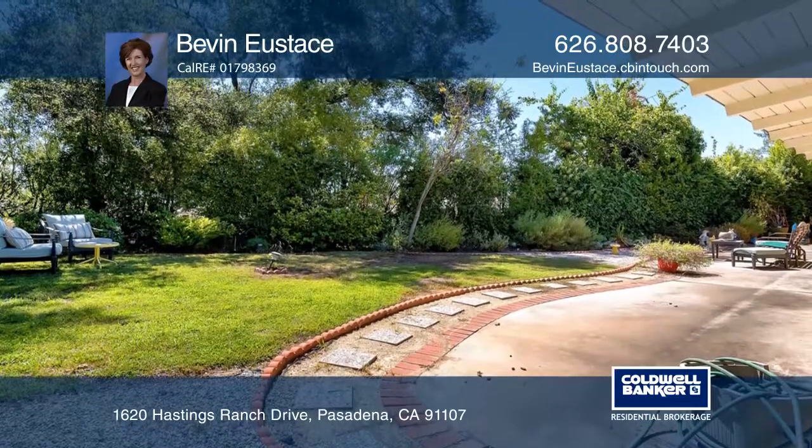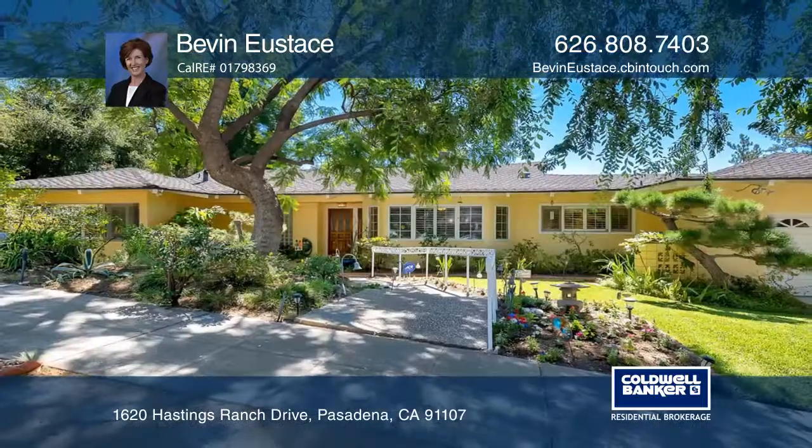This home is close to schools, shopping, and more. Come see it today with Bevan Eustace.